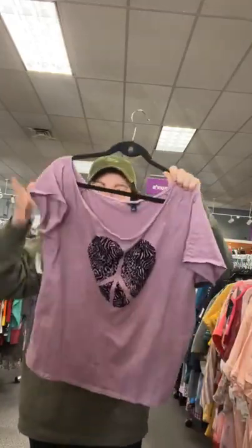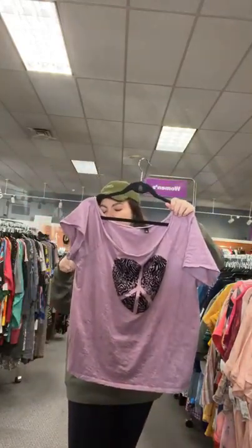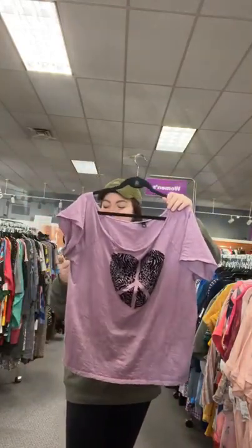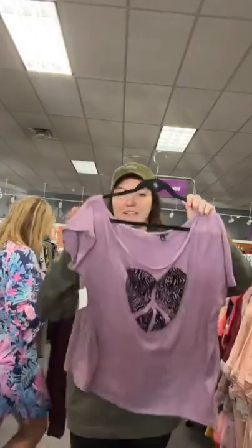I'm trying to make this look like what it is — it's a heart! This is perfect for Valentine's Day. Purple. This is Torrid 2X, only $11.95. Sold space 22.